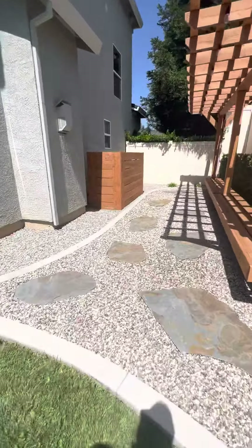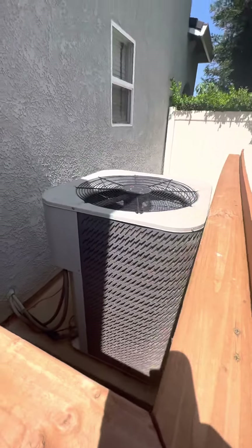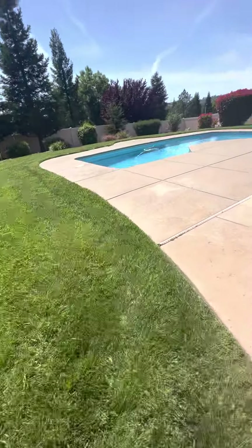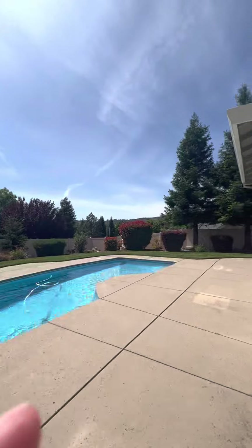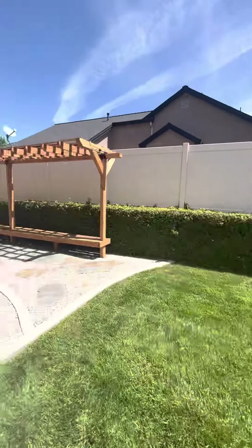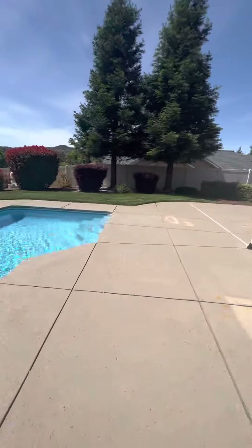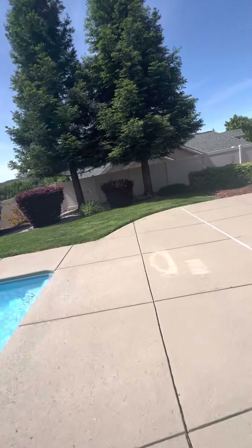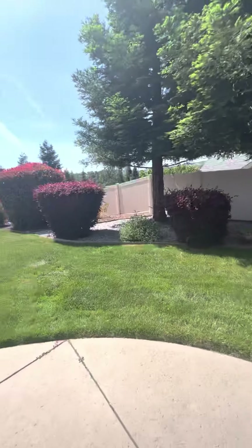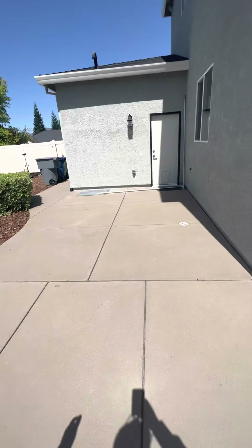This is really well taken care of. There's probably original AC in it. It does have a nice little view off the back. And for being in the neighborhood, you do have good privacy. Your neighbors definitely can't see in on that side. On the other side, it's on a little bit of a hill, so you have good visual privacy on each side.